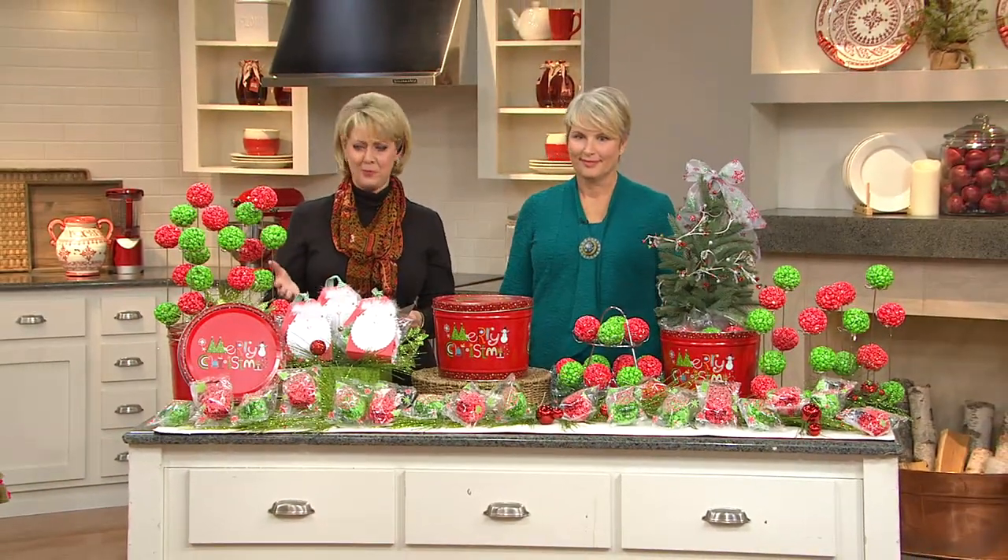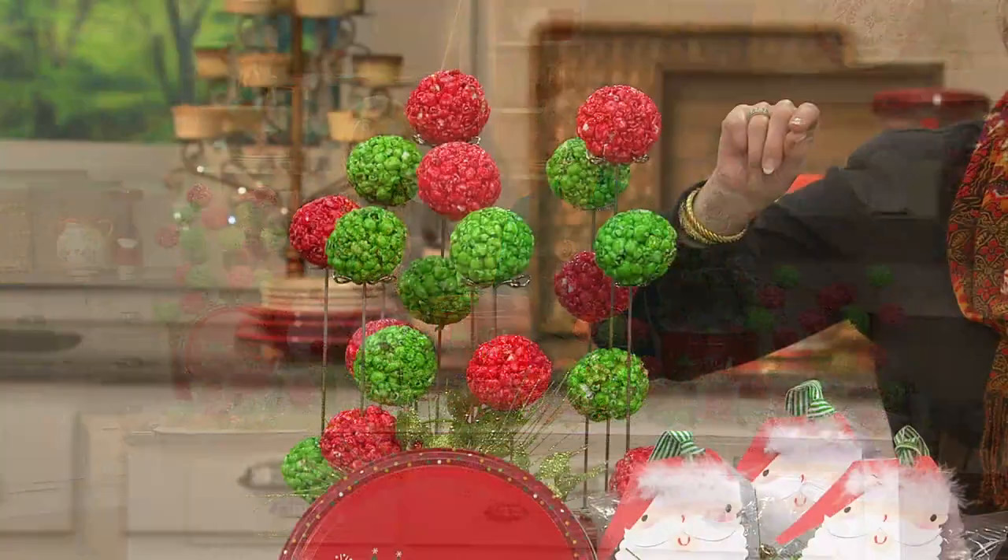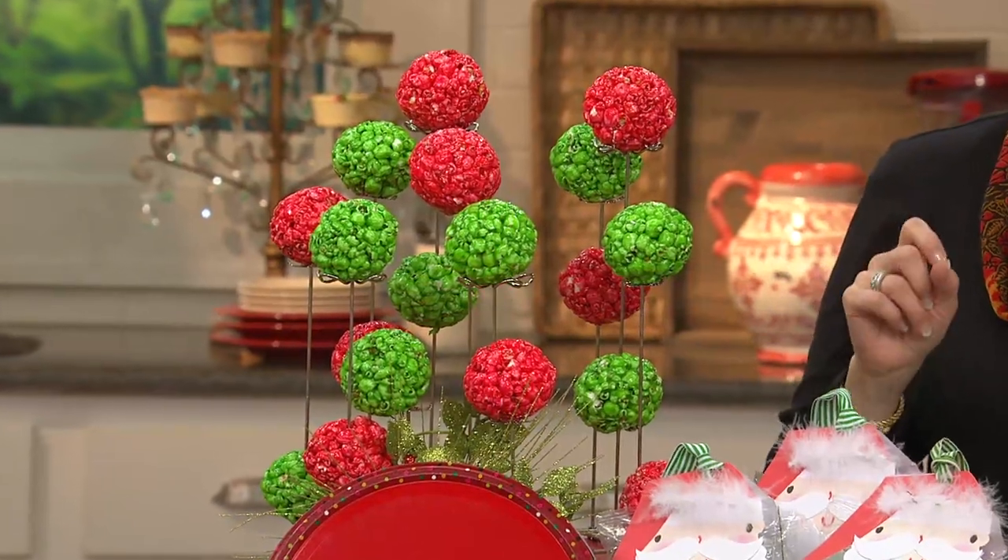We've got a total of 18 popcorn balls that you're going to get. You'll receive nine red ones and nine green ones for a price tag of $31.50.